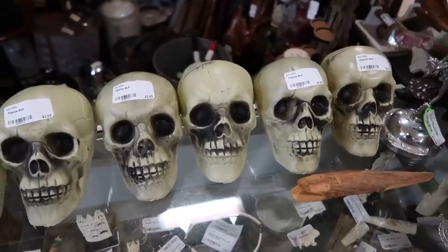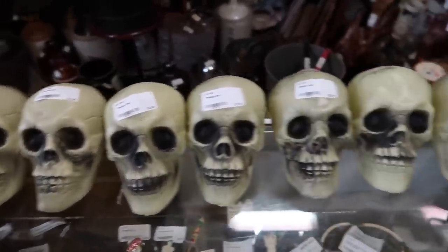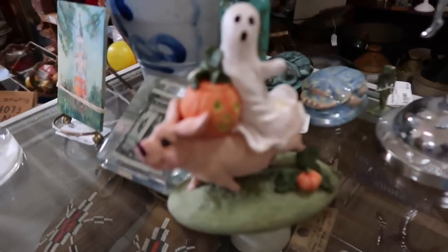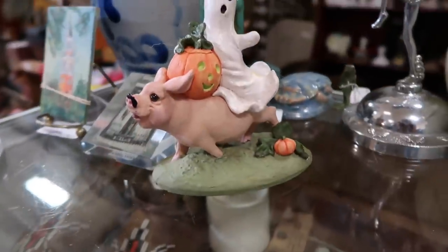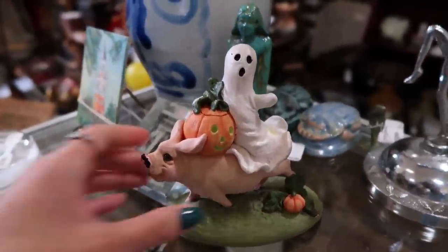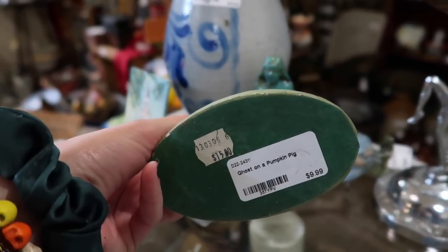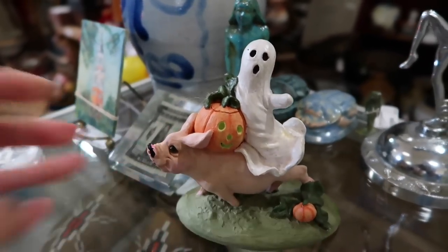This booth over here is selling a whole line of skulls — quite a lot of them, going for three dollars each. And I also happen to notice this ghost riding a pig with a little jack-o-lantern on him as well. I have to say, never exactly seen this before. Ghost on a pumpkin pig — that about sums it up, isn't it?